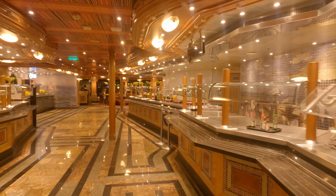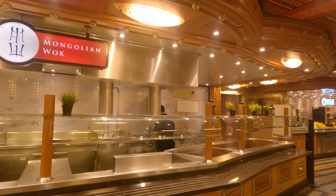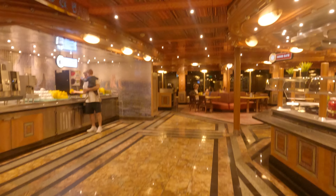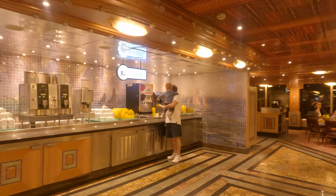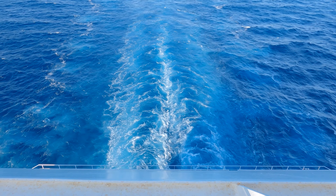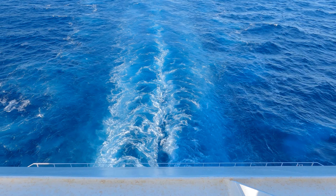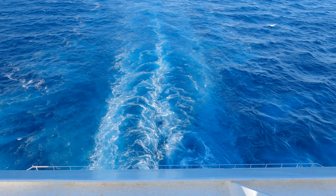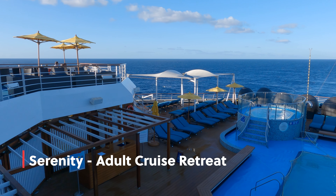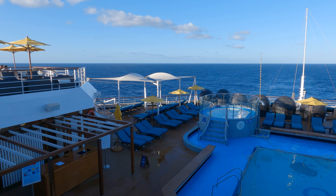Lido Marketplace serves buffet with plenty of international food varieties. Next is Serenity, the adults-only section, with a pool, two hot tubs, and a lot of lounges.